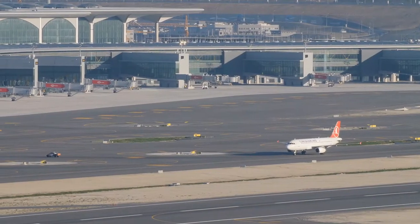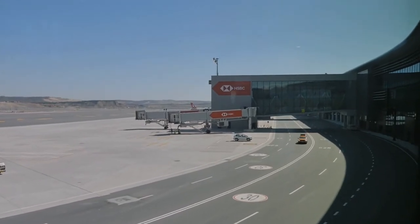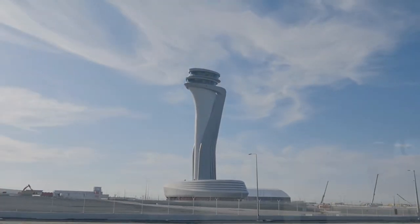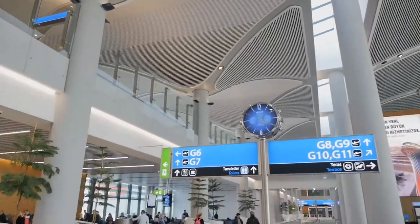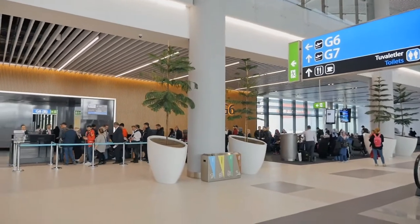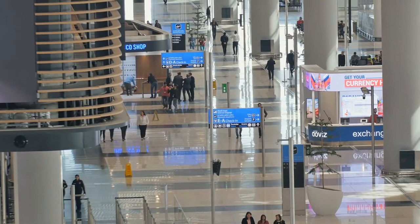With 165 aircraft bridges, 2 interconnected terminals, 8 ramp control towers serving more than 100 airlines, 300 destinations and capacity for 150 million passengers, Istanbul Airport will be one of the most important international air transportation hubs in the world.